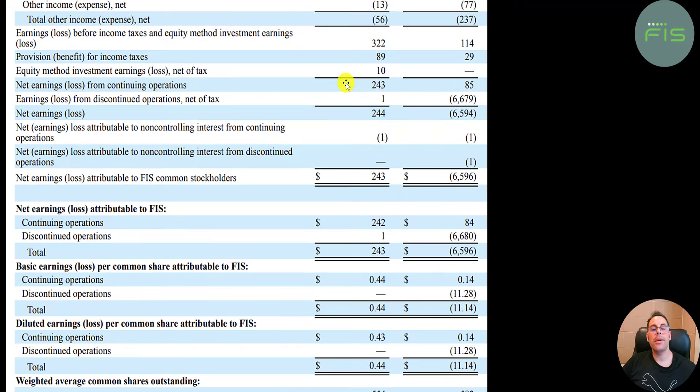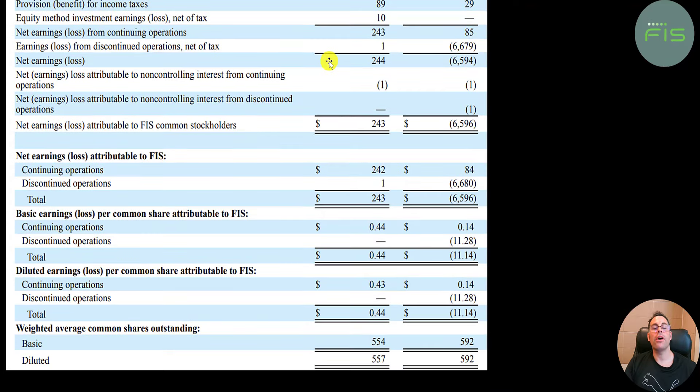They spent 43 million in interest on their debt, a lot lower than last year. Net income is 240 million compared to 85 million last year. However, it looks like they sold off one of their business units — earnings from discontinued operations show negative 6.7 billion. In future income statements, that portion of the business won't be there, but it does affect this income statement.